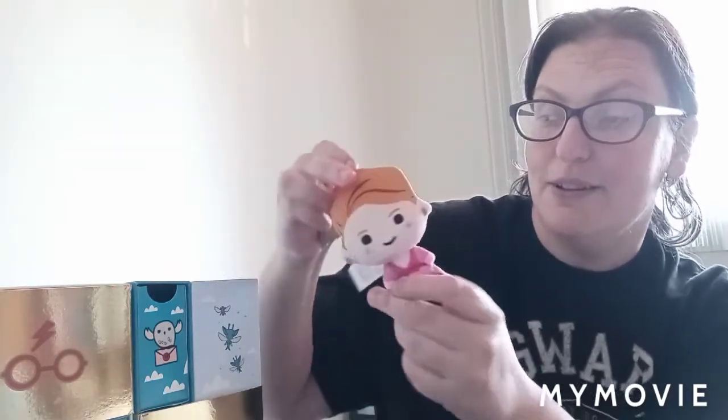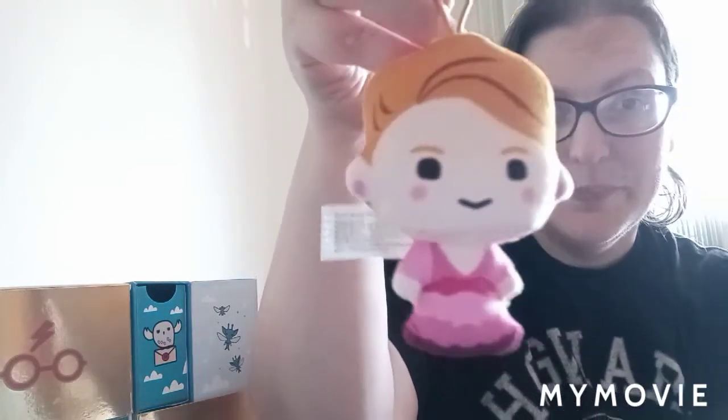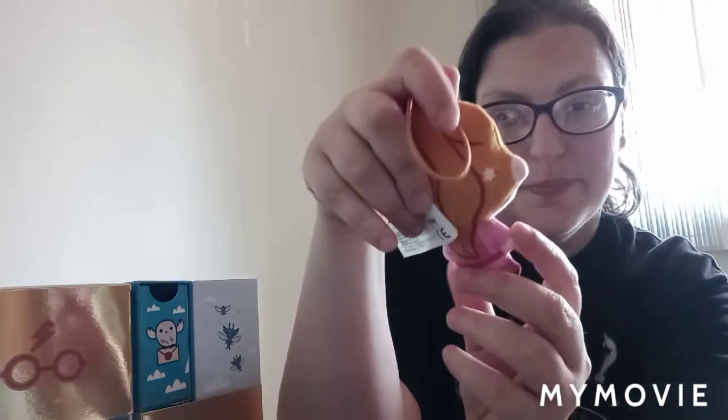The next door on this side is actually the Gryffindor lion. Let's reach inside and see what we get — and this is actually, oh my god, I do like this! It's the Hermione Christmas tree ornament. I actually like the fact that they changed her dress from the book, which was blue, and in the movie they changed it to pink. My favorite color is pink, so I was happy either way, but I definitely like the movie version better.